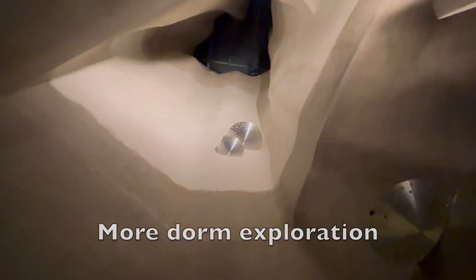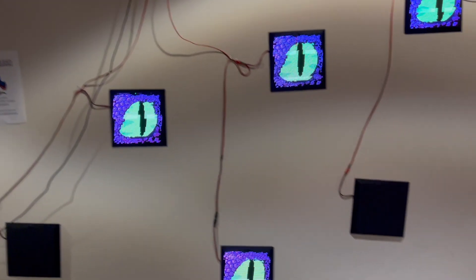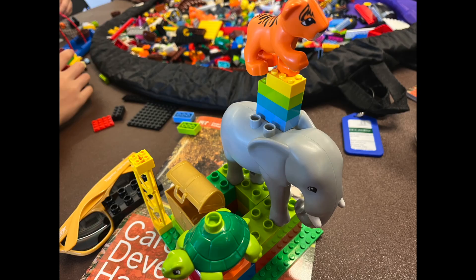This is our lounge in Simmons. Look at this art piece — all the eyes creepily follow you. This is amazing. It's a balcony — it's amazing. Look at this view of Boston. We can probably get back in. We're going to have a rough night if we can't get back in. We'll figure it out.